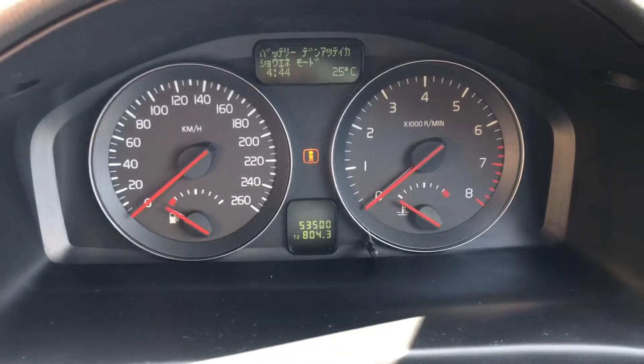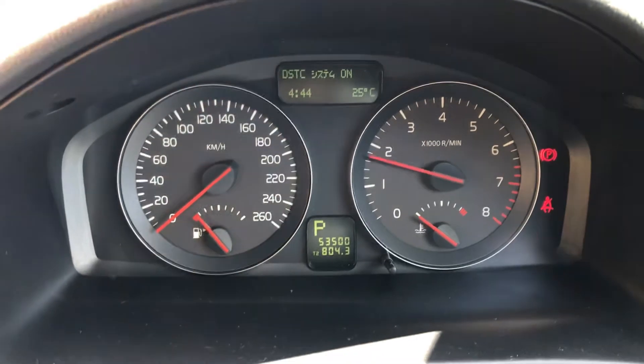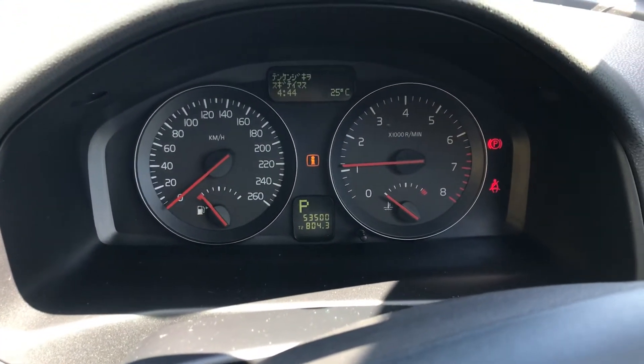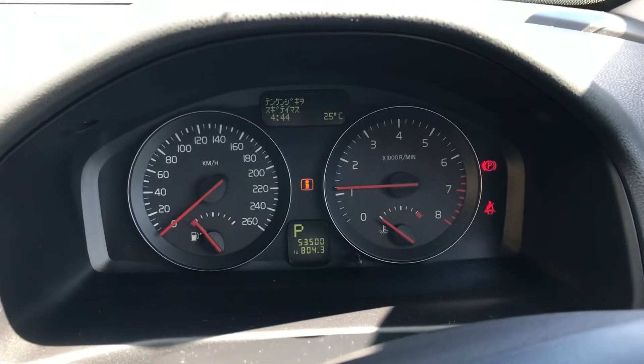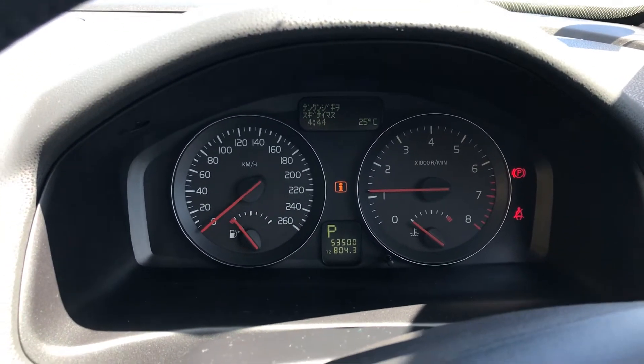All the aircon and everything works. Start up — 53,500 k's. A nice low k car and it drives like a brand new car. I can honestly say that from driving it — it's so smooth and so precise with everything that you do.